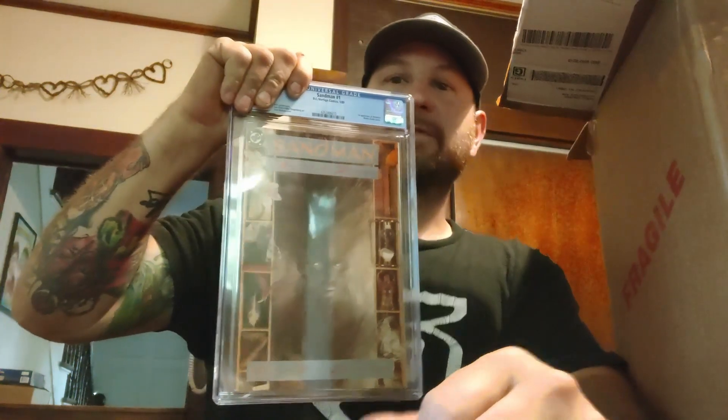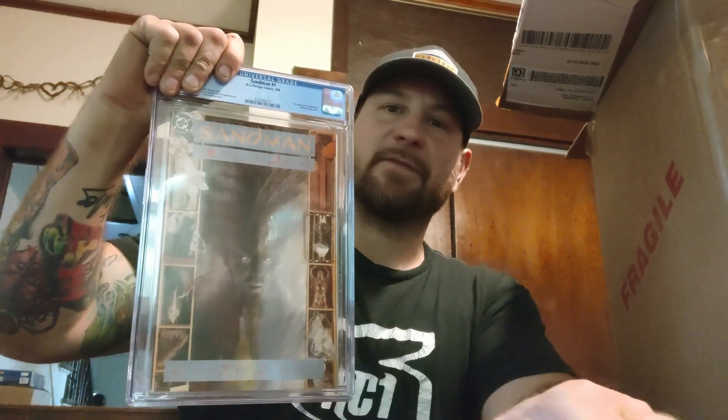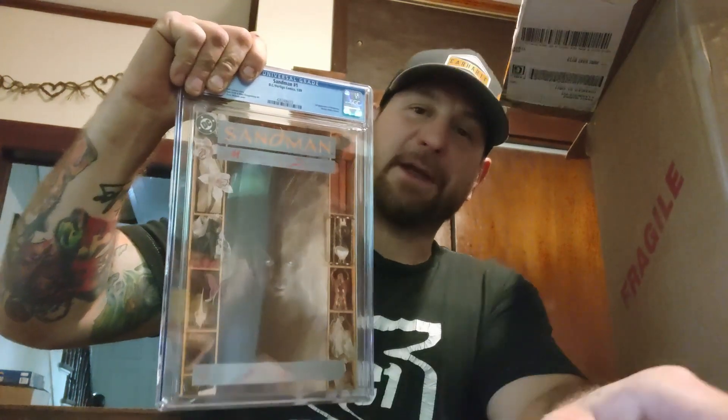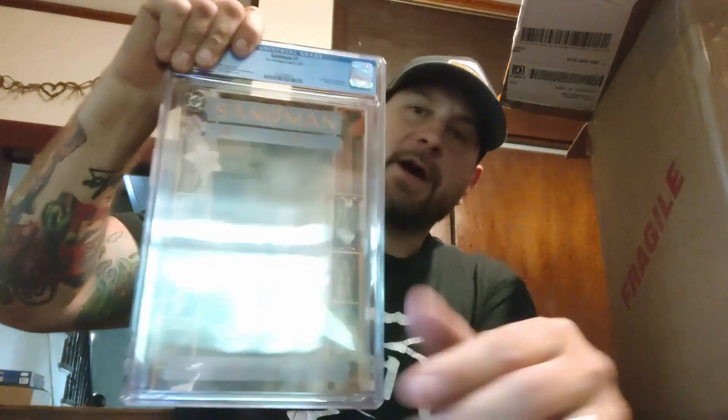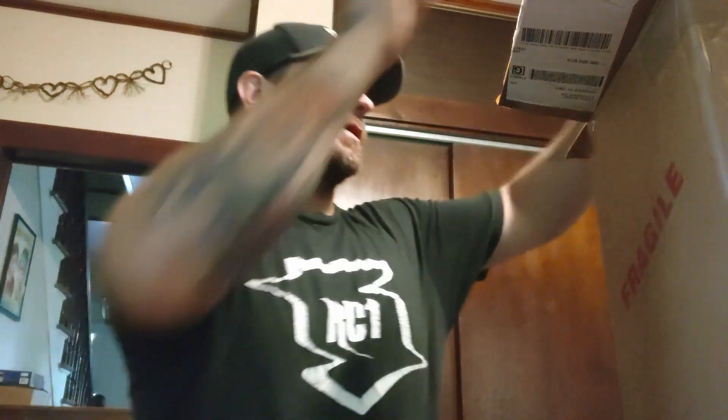Sorry for the glare. We have Sandman number one — first appearance of Morpheus, Wesley Dodds cameo. This is Neil Gaiman's story, Sam Keith and Mike Dringenberg art, Dave McKean cover. If you guys did not watch the show, watch it — it was amazing. Definitely in sync with the comics. We got a 9.6 — not bad, trying to get this in the 9.8. Love that cover.